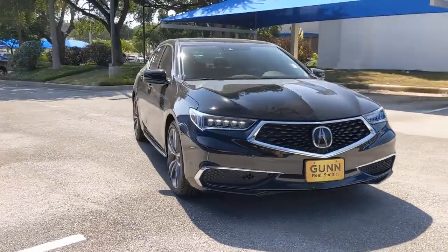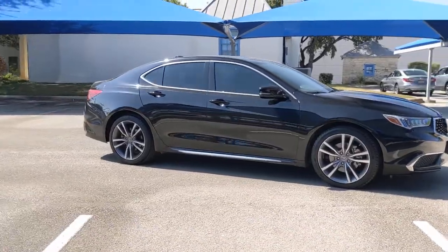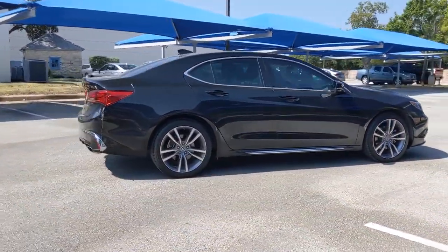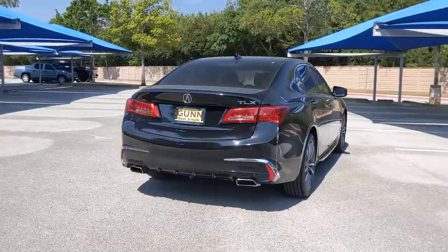Get acquainted with the 2019 Acura TLX. This vehicle is an outstanding buy with fewer than 60,000 miles on the odometer. The Acura TLX — a mid-size luxury sedan with sports styling.